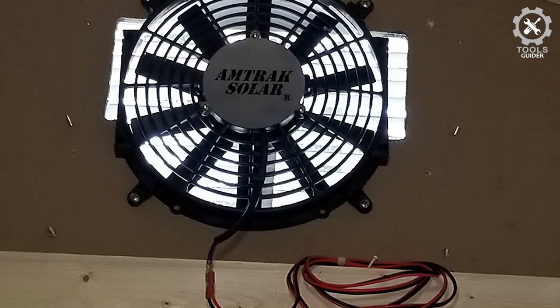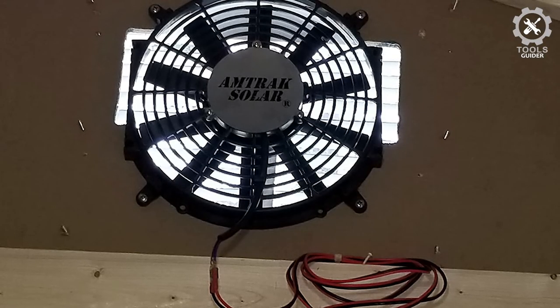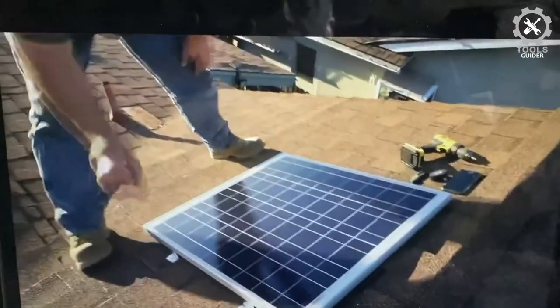It is a quality thermostat from Selco that'll accurately measure the heat of the environment to achieve optimum room temperature. Additionally, you'll receive easy instructions and connectors to set things up.